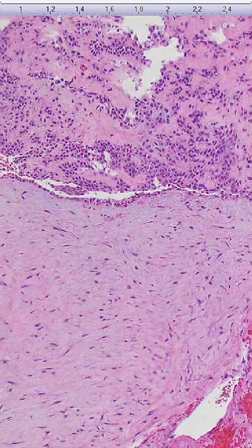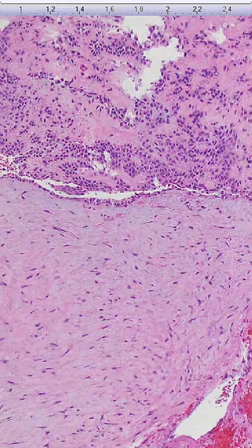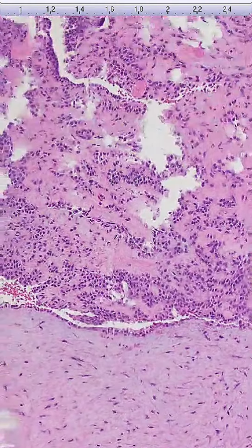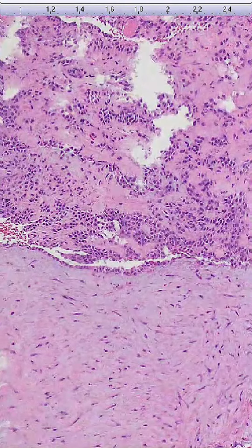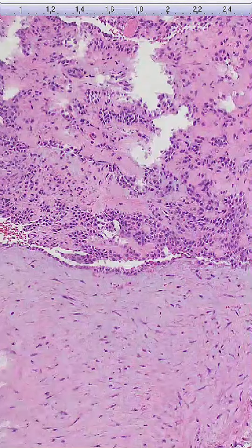Chondroid syringoma, also known as a benign mixed tumor of the skin, is a rare adnexal tumor that commonly occurs in the head and neck region of middle-aged adults. Clinically, it presents as a small, slow-growing, painless nodule.